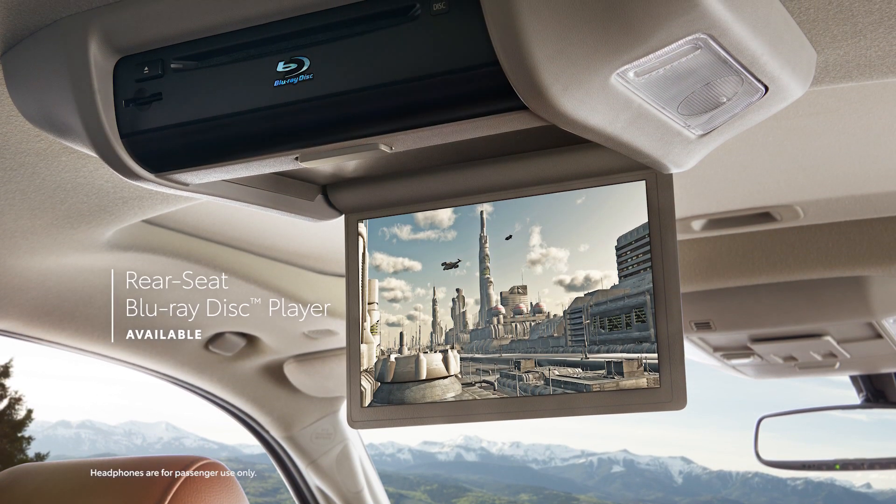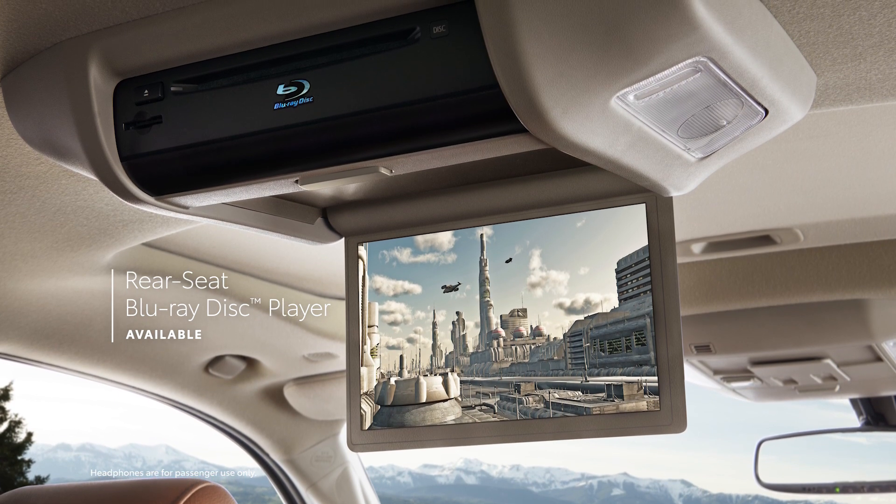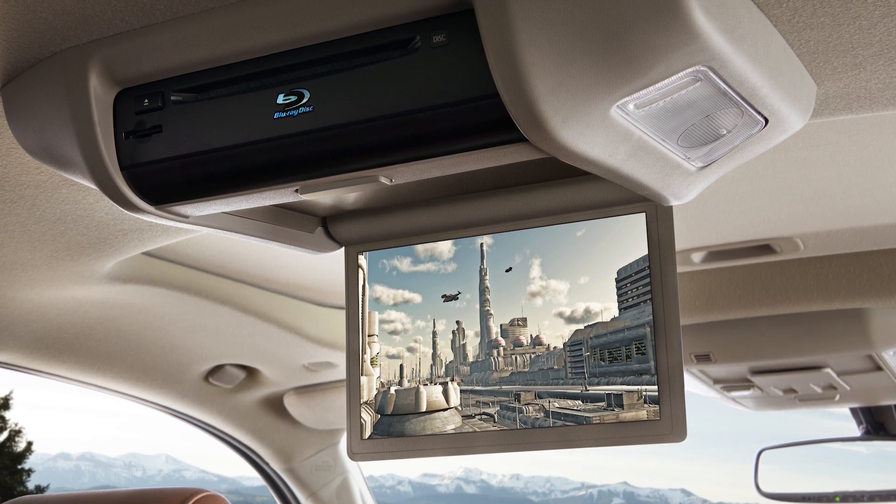Backseat passengers will love the available rear-seat entertainment system, which includes a Blu-ray disc player and dual wireless headphones.